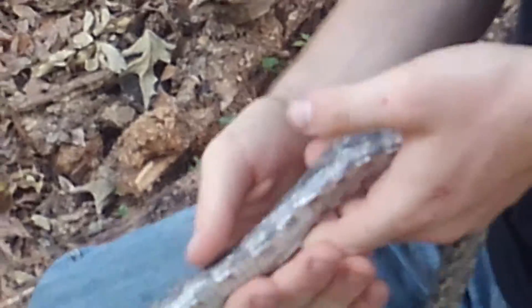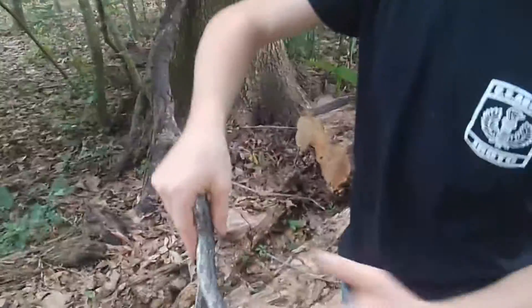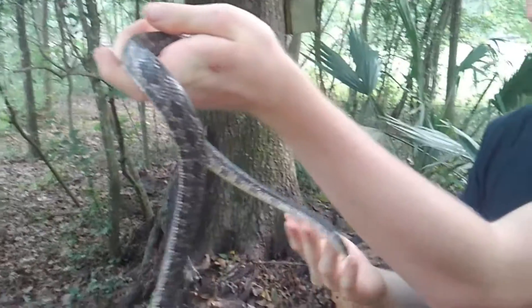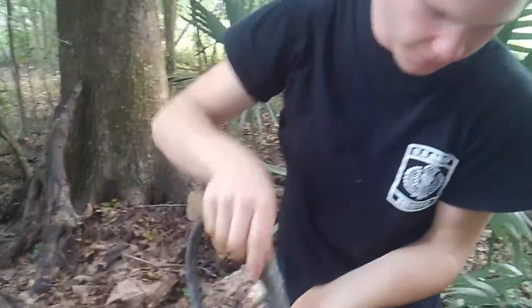They are a very good climbing species — they're almost arboreal. They're very nimble and agile in the trees. These are beautiful snakes and a very common species in Texas. They're very fun to catch and have a pretty unique survival tactic when they are captured.